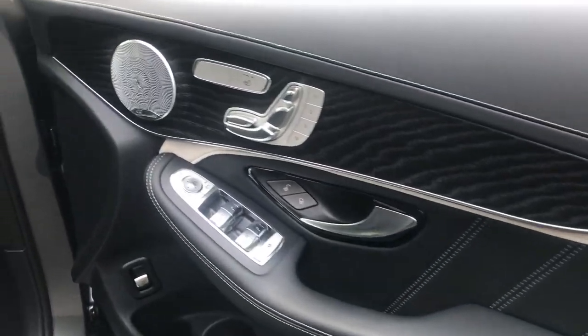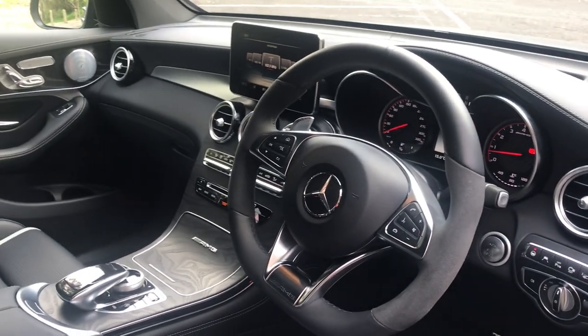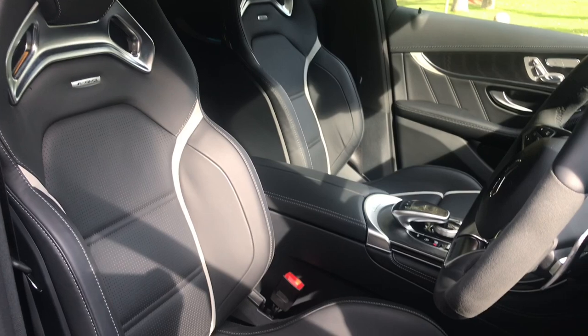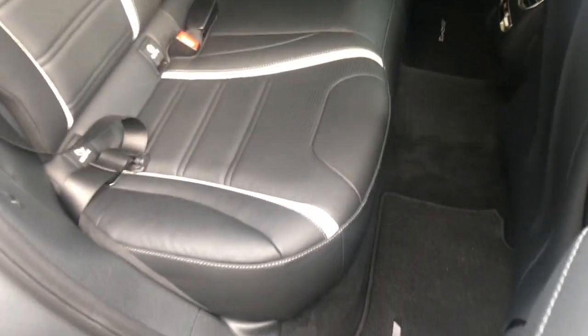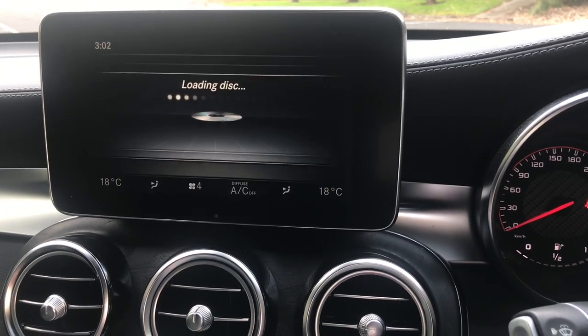Taking a look inside the vehicle now, this AMG features AMG performance seats, Napa leather upholstery in black, AMG performance steering wheel in Napa leather with dynamic and microfiber, air balance package including ionization, improved air filtering and fragrancing, and the AMG instrument cluster with AMG main menu and race timer.